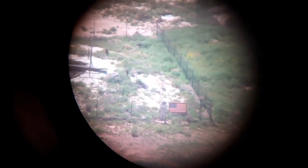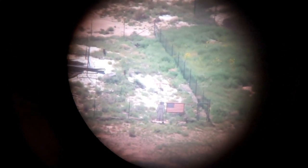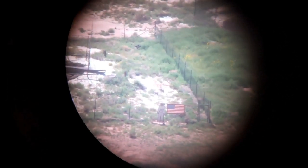You're looking through a telescope right now and you can see the American flag and a six-foot cutout of an astronaut.